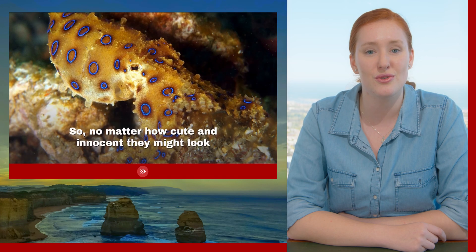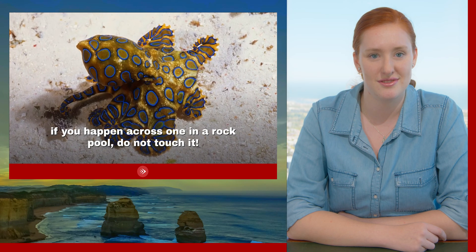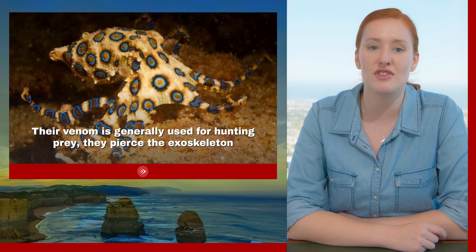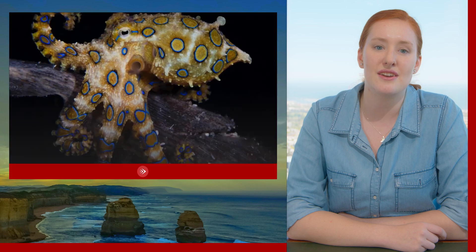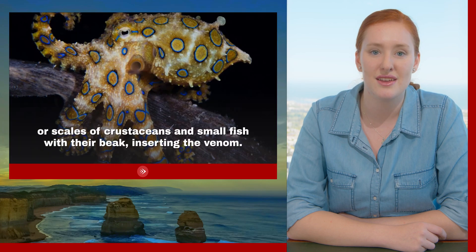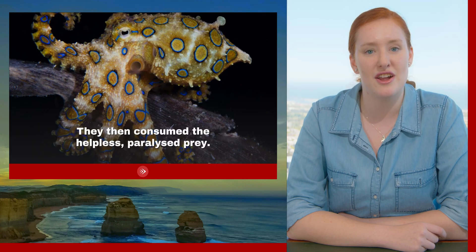So no matter how cute or innocent they might look, if you do come across one in a rock pool, do not touch it. Their venom is generally used for hunting prey — they pierce the exoskeleton or scales of crustaceans and small fish with their beak, inserting the venom, then consume the helpless paralysed prey.